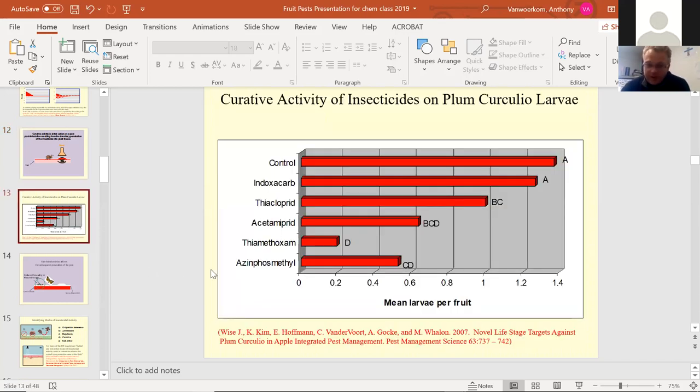Here's a quick graph of the curative activity of insecticides on plum curculio, a beetle larva. The average number of larvae per fruit is very large in the untreated control. Thiamethoxam is a chemical that penetrates fruit very well — one of the best for penetrating. There were not many larvae per fruit for thiamethoxam because they were gone. That's a good example of how those modes of action work.